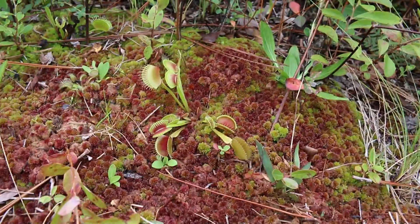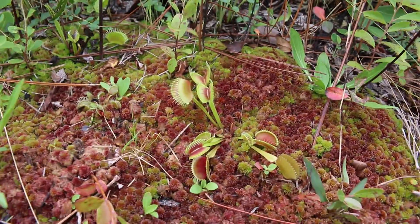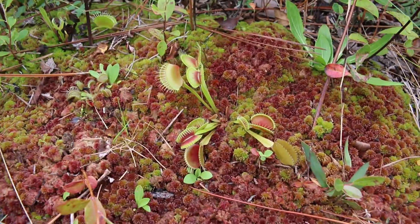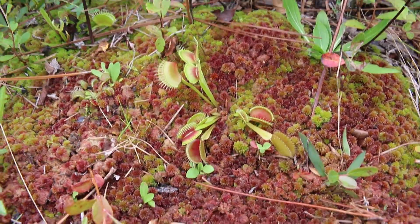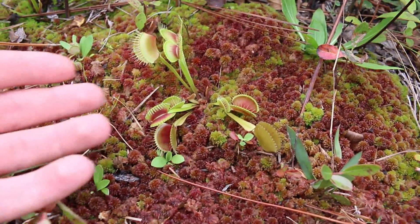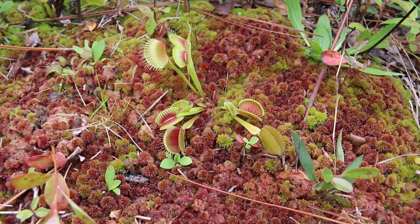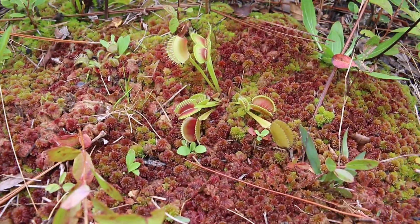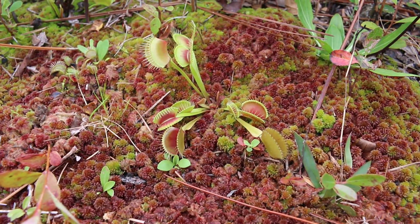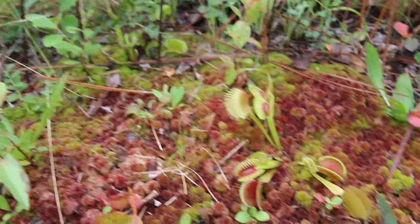So I was about to leave thinking, well, there ain't no darn Venus flytraps in here. But lo and behold, I found some. Would have been really sad if I didn't. They're actually really tiny — I mean, you can see my hand compared to the traps. Very small. I don't know what these little red things are underneath it. I think that's another carnivorous plant, or maybe more baby Venus flytraps. Who knows? There's like a whole bunch here.